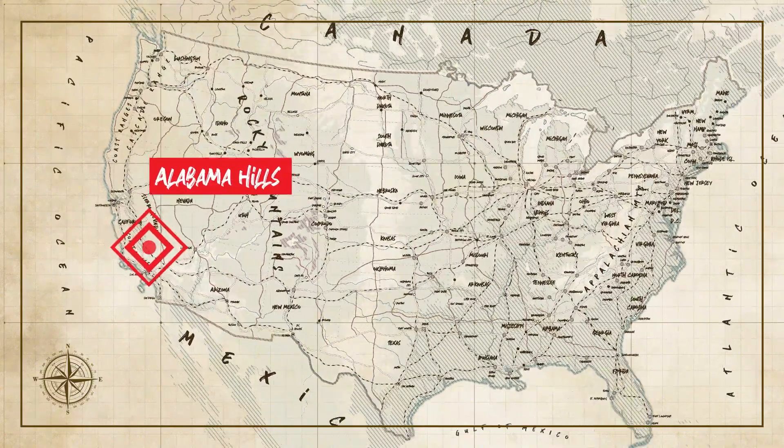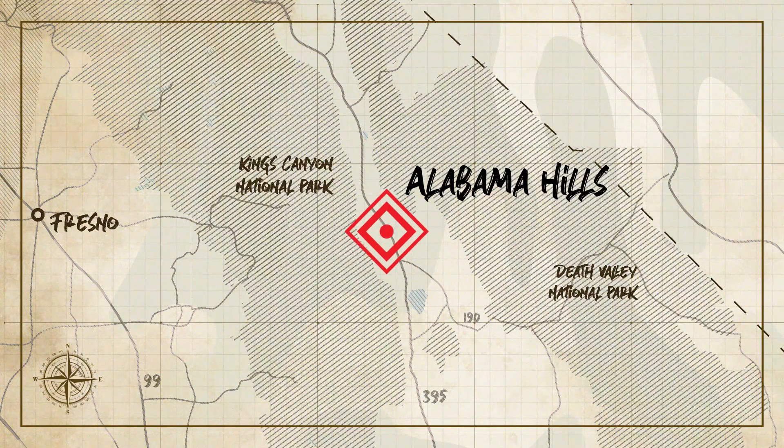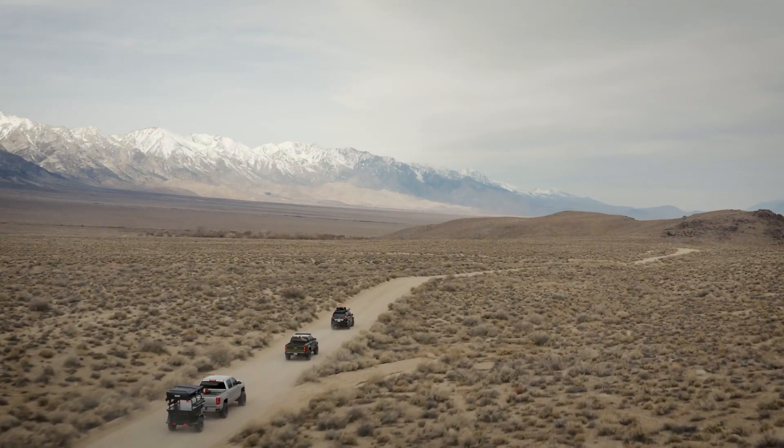Hey guys, I'm Mike Sabunchi and welcome to On The Trail. We are in the Alabama Hills and it is beautiful. Why did we choose the Alabama Hills? Because it is one of the most historical places in all of off-roading, specifically in Southern California.